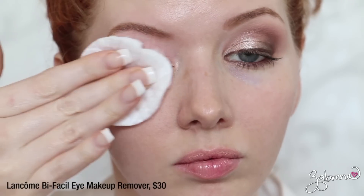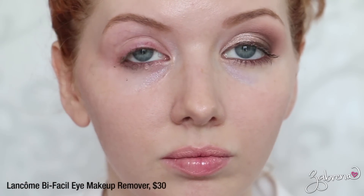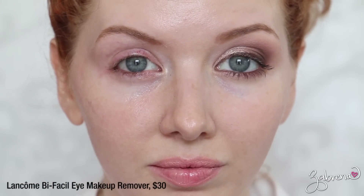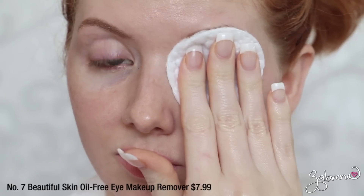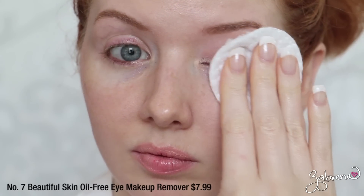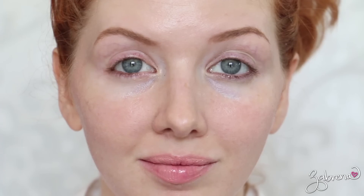The last dupe I have to share is for Lancome's Bi-Facil Eye Makeup Remover. I love this stuff and have been constantly getting samples from Sephora, so I haven't had to buy the full size — and now I don't have to, because I found something that performs just as well. If you go to Target, look at the No7 line — their Beautiful Skin oil-free eye makeup remover is a great dupe. You get the same easy, effortless makeup removal, it takes everything off the first time, no oily residue, and no scent, whereas the Lancome one does have a slight scent. An overall great replacement at a cheaper price.